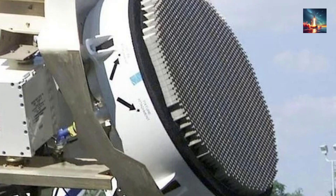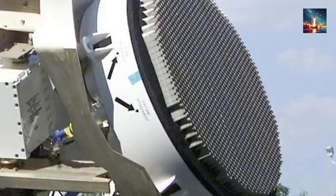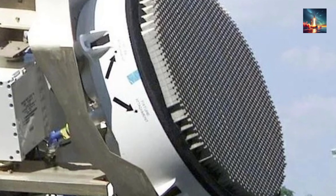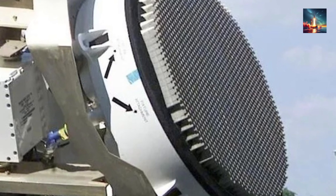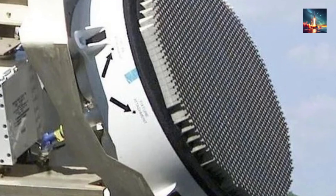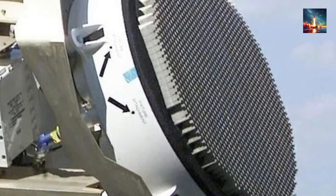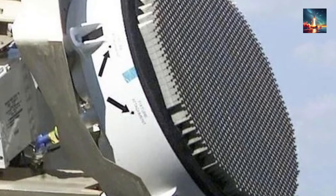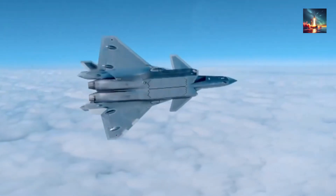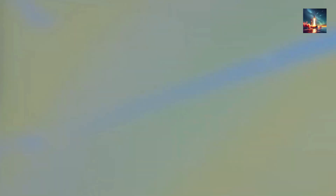Now let's talk about what this means for the J-20. The fighter's radar, likely the Type 1475 active electronically scanned array (AESA), was already solid, with estimates of tracking 20 targets at 200 kilometers. With this SiC upgrade, we're talking about a radar that can spot enemies way farther out, giving the J-20 a first-mover advantage in beyond visual range (BVR) combat. Imagine locking onto a target before they even know you're there — that's the edge this gives China's pilots.